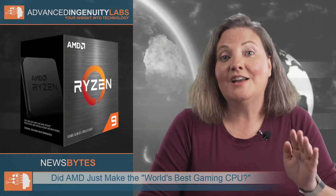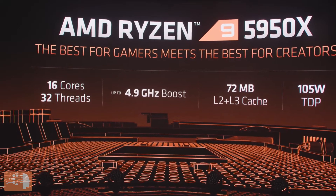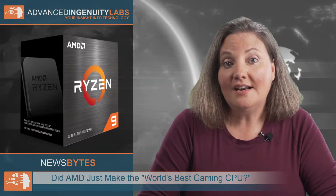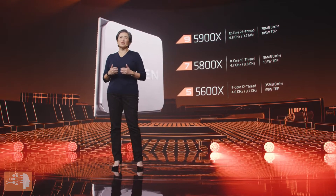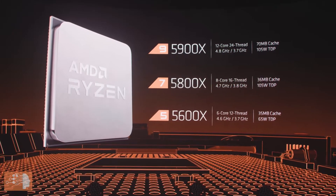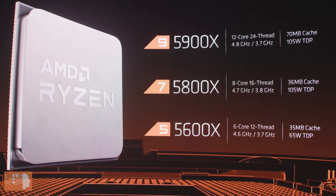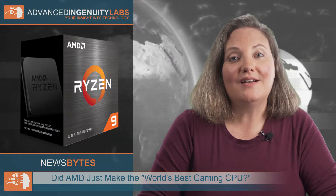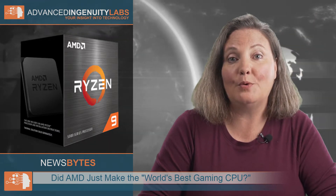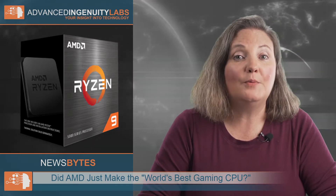The top-of-the-line Ryzen 9 5950X model with 16 cores, 32 threads, and a max boost speed of 4.9 GHz will cost $799. The Ryzen 9 5900X with 12 cores, 24 threads, and a max boost speed of 4.8 GHz will cost $549. The Ryzen 5 5600X with 6 cores, 12 threads, and a max boost speed of 4.6 GHz will cost $299. All four new CPUs will be available November 5th.